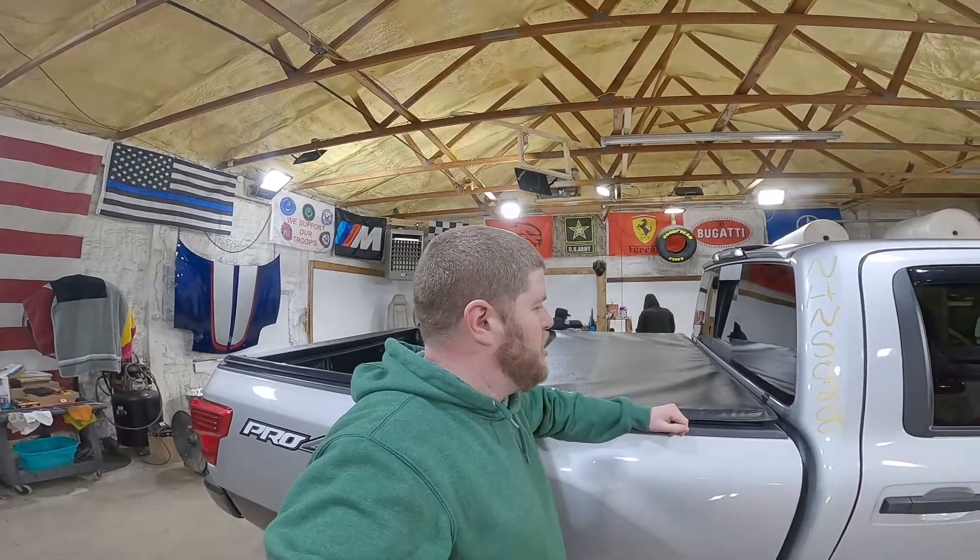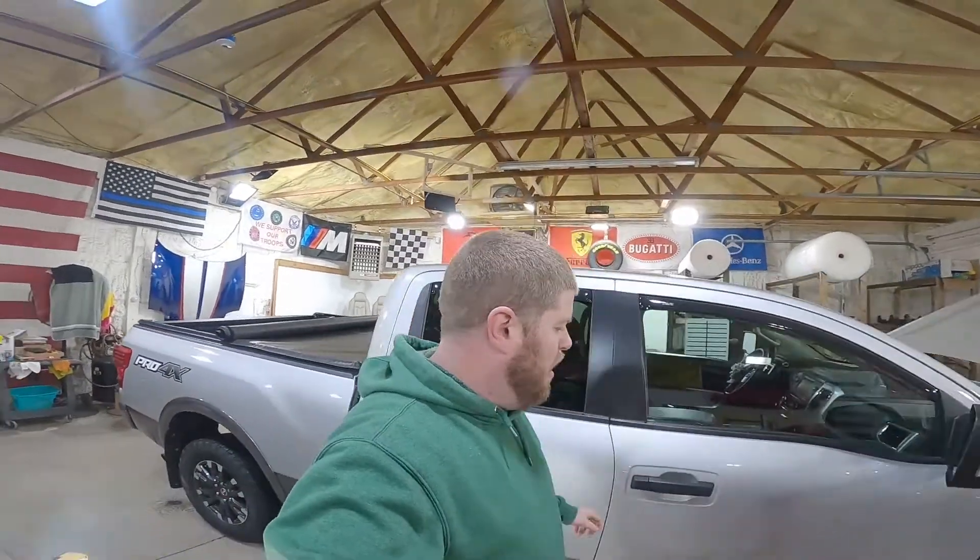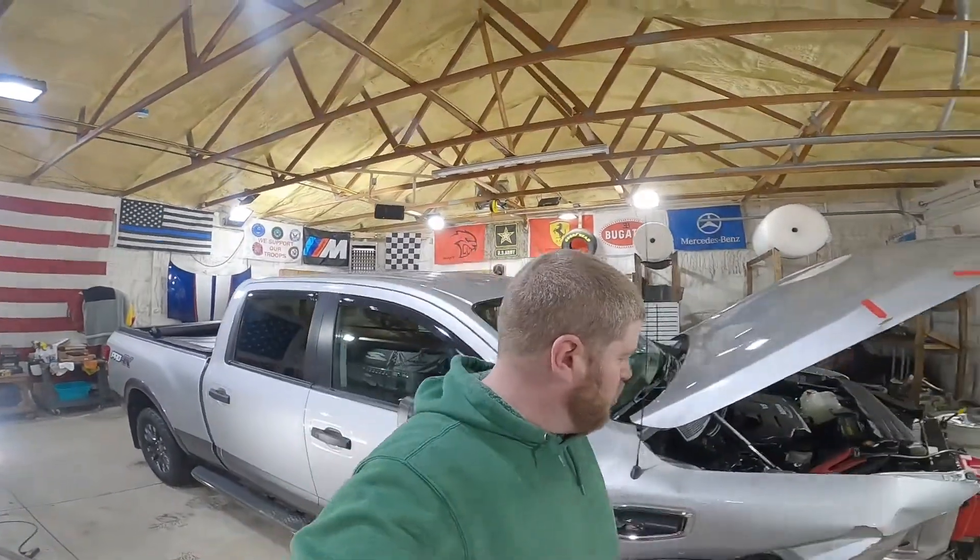That is gonna wrap up the NH-NS028, our 2017 Nissan Titan XD. If you guys are looking for any parts off of this truck you may have seen in this video, head on over to our website, www.jnjautorecking.com, or give us a call toll-free at 800-425-1555. I'm John at J&J Auto Wrecking. Thanks for watching.